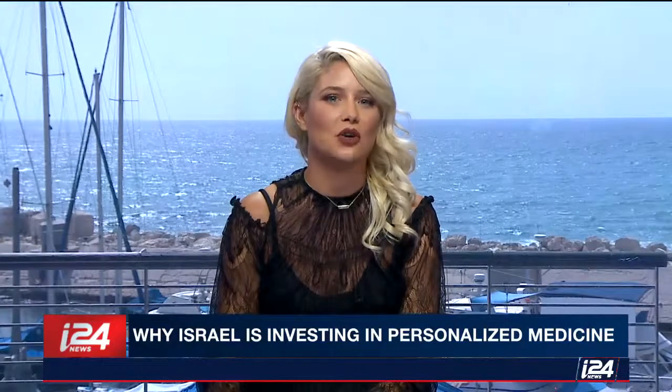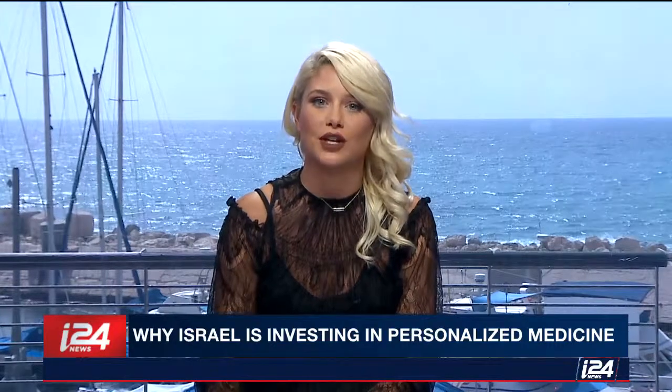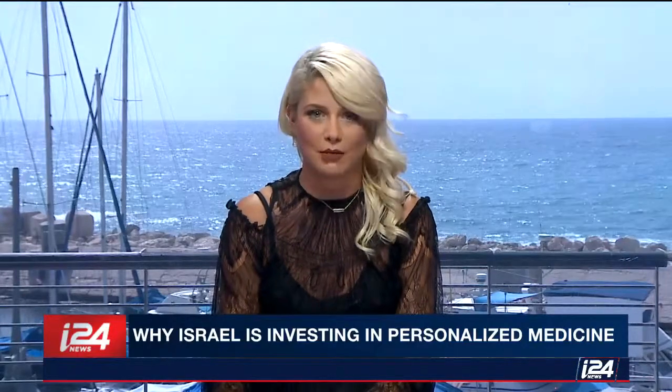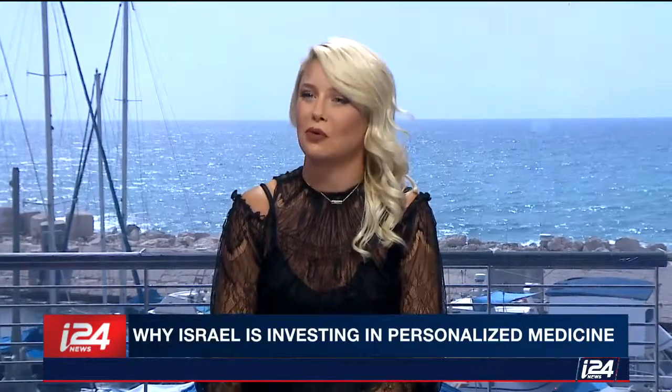Medicine is getting personal, driven by the dropping cost of genetic testing. Doctors and scientists worldwide are keeping their eye on the latest advancement in medicine: the ability to treat patients with therapies specifically designed to their needs rather than generic medication. I'm joined now by Billy Abraham, i24 News tech contributor, who is going to tell us all about it.